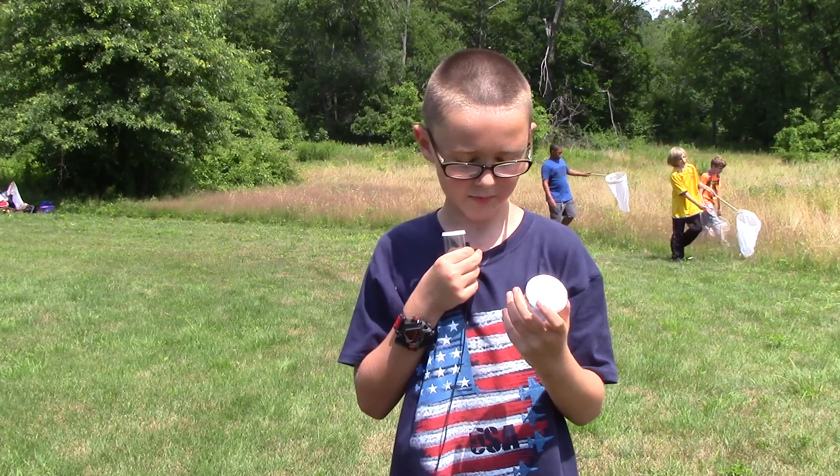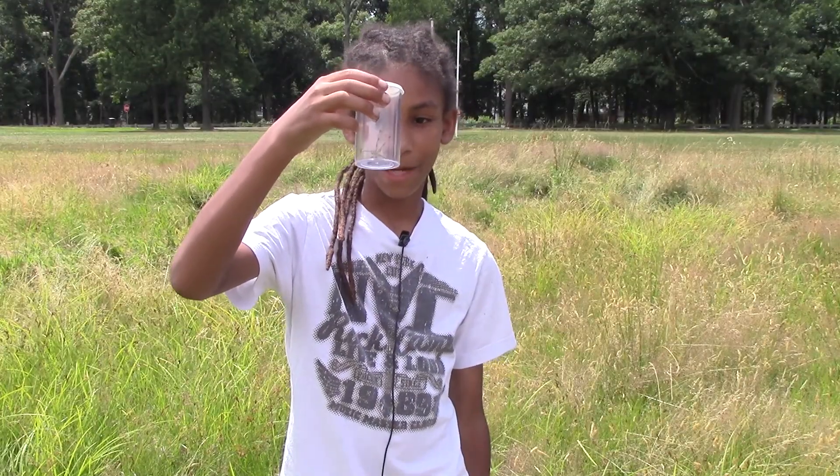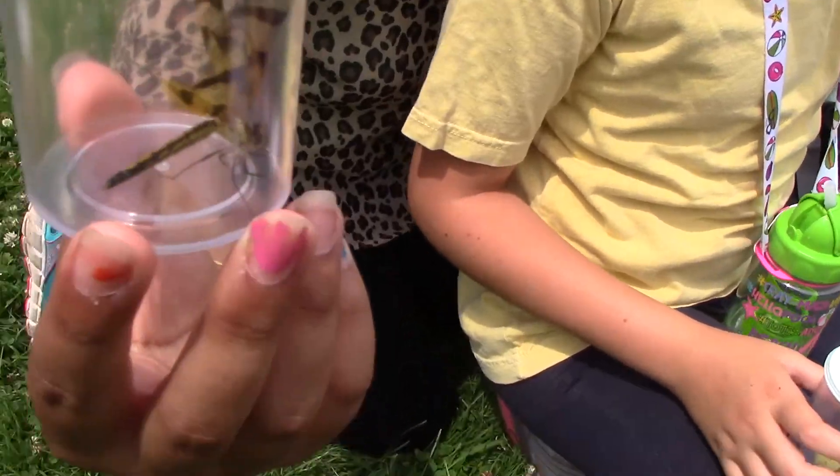This one is a striped pennant dragonfly. Here we have a meadow hawk — we call it a dragonfly. This looks like it's an orange pennant. This is a grasshopper. A praying mantis. Dragonfly.